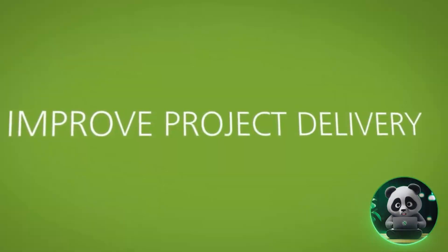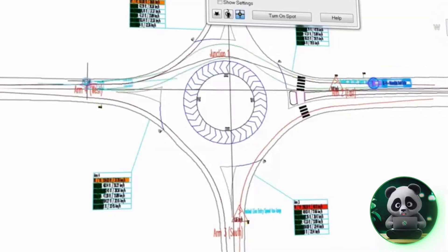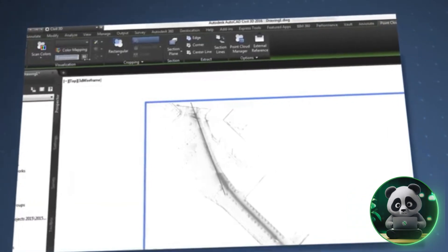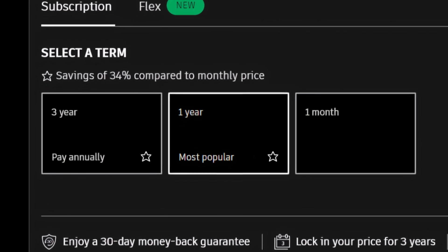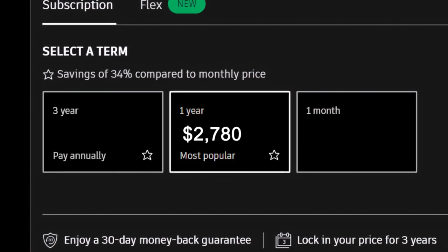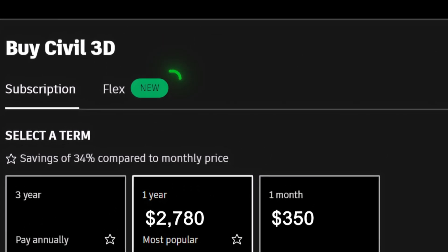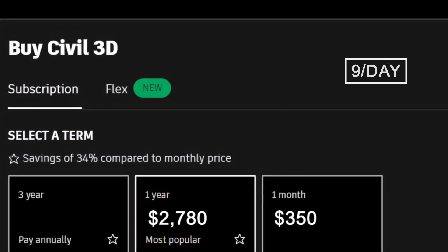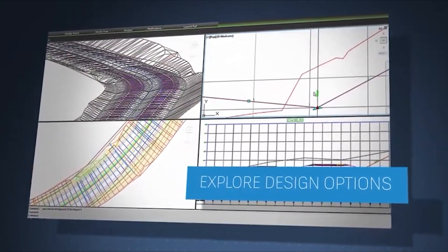Another useful tool offered by Autodesk is Civil 3D. It's made for civil engineers working on projects like roads, bridges, and drainage systems. It helps with complex designs by offering tools for 3D modeling, automation, and better collaboration between teams so everything stays on track. For pricing, the annual plan costs $2,780, saving 34% compared to the monthly option of $350 per month. There's also a flexible option called Flex, where you pay $300 for 100 tokens, with 9 tokens per day required to use the software. These choices make it adaptable based on how often you need the tool, whether for occasional use or ongoing projects.